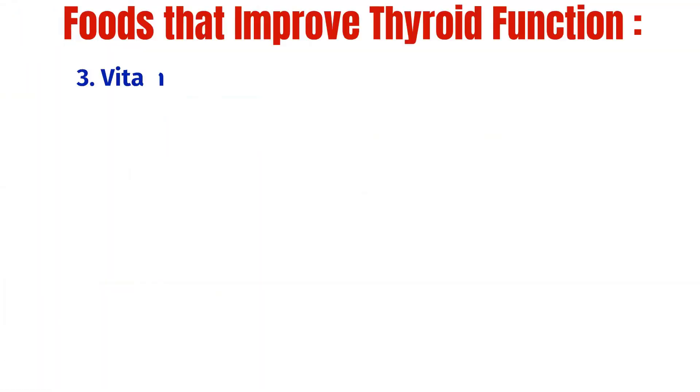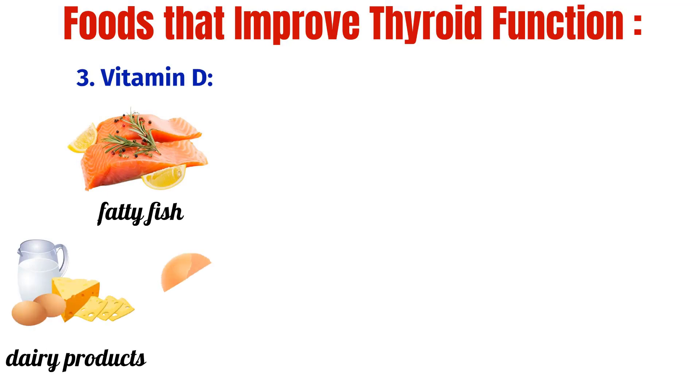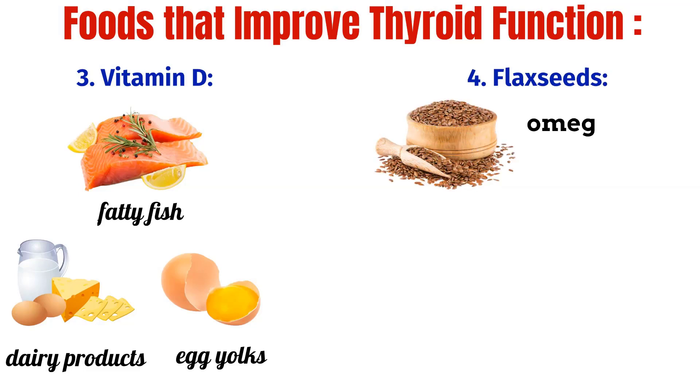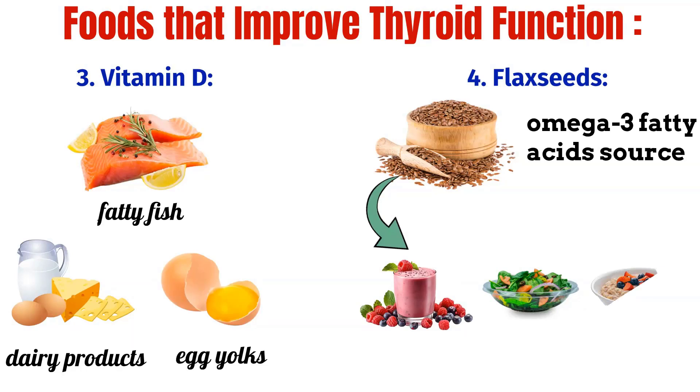3. Vitamin D: Vitamin D plays a vital role in regulating thyroid hormones. Foods rich in vitamin D such as fatty fish, fortified dairy products and egg yolks can help support thyroid function. 4. Flax Seeds: Flax seeds are rich in omega-3 fatty acids which support thyroid health and reduce inflammation in the body. Adding flax seeds to your smoothies, salads or oatmeal can provide numerous benefits for thyroid function.